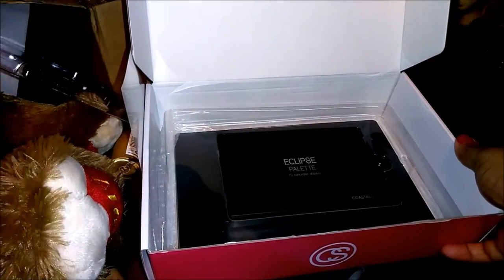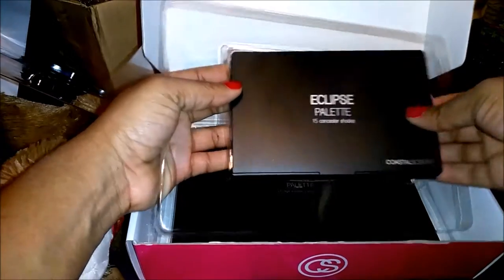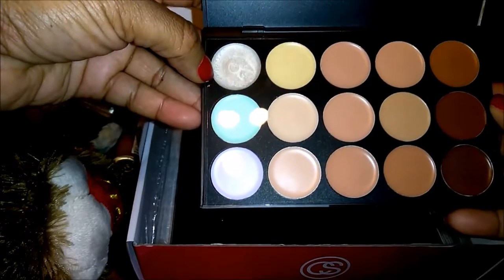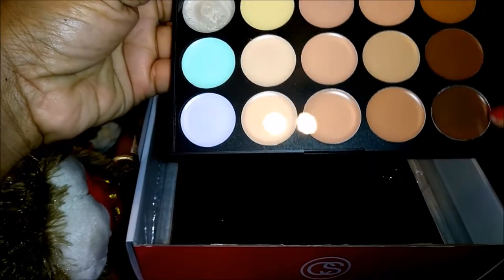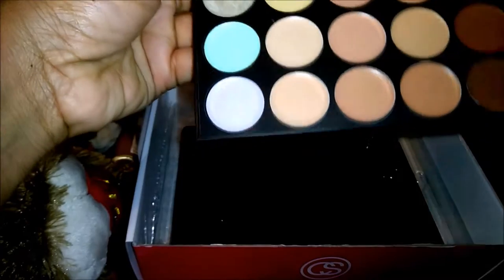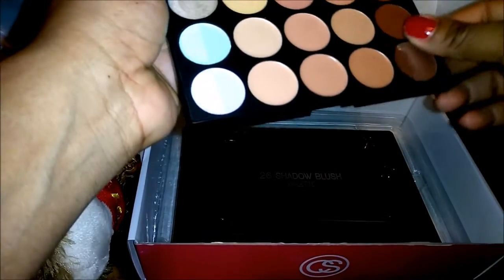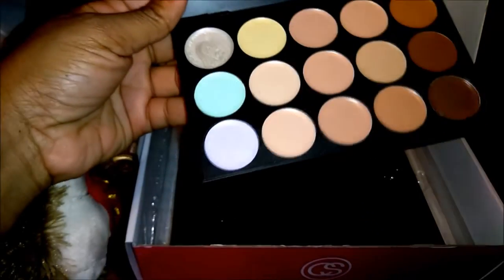All of this retailed out to, I believe, $19.99 — it was a sale they had going on. And then here we have the 15 concealer shades. I love these little tins. Now I'm going to be honest, I don't really know what all of these different shades are for — I have no idea what the green and lavender are for. But I'm excited about these darker colors and the skin-tone-type concealers. I ordered something like this before years ago from eBay, but I think this is a different formula, so I'm excited about that as well.